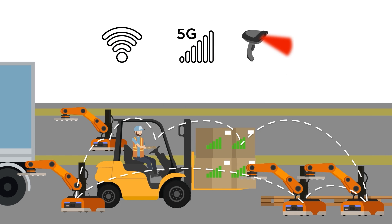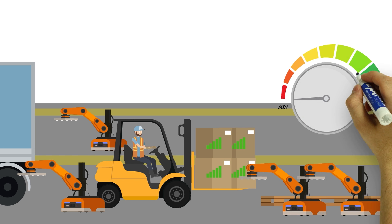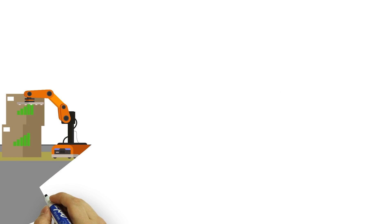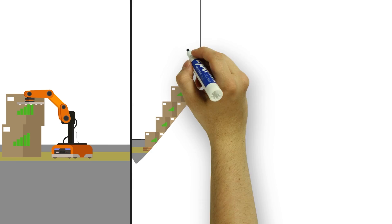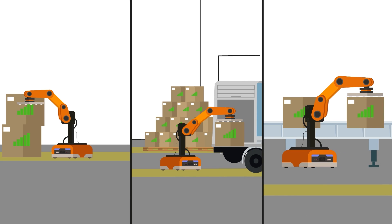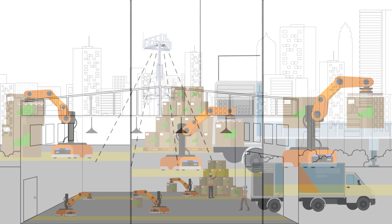This connectivity allows tens of thousands of devices to query, connect, and exchange information seamlessly and efficiently, allowing each transaction to occur autonomously, improving stocking, storing, labeling, tracking of inventory, and distribution.